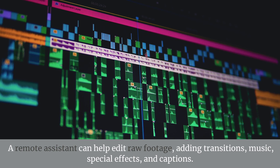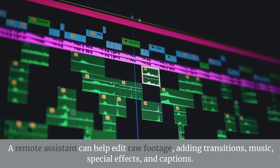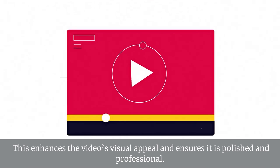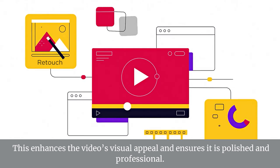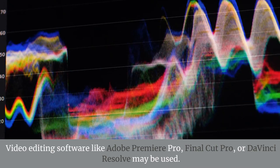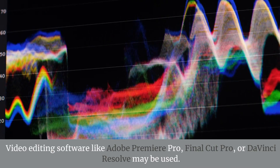A remote assistant can help edit raw footage, adding transitions, music, special effects, and captions. This enhances the video's visual appeal and ensures it is polished and professional. Video editing software like Adobe Premiere Pro, Final Cut Pro, or DaVinci Resolve may be used.